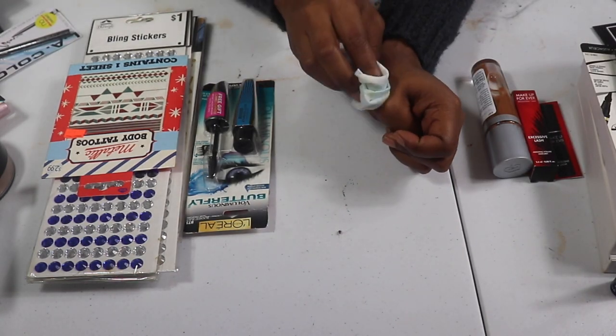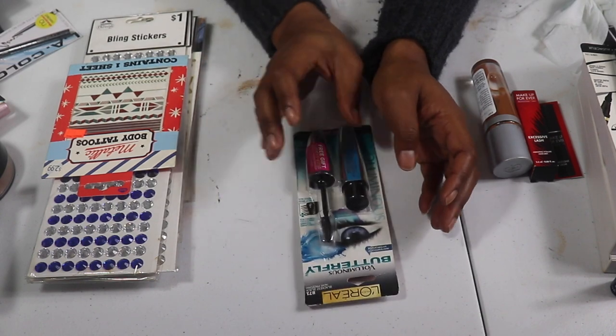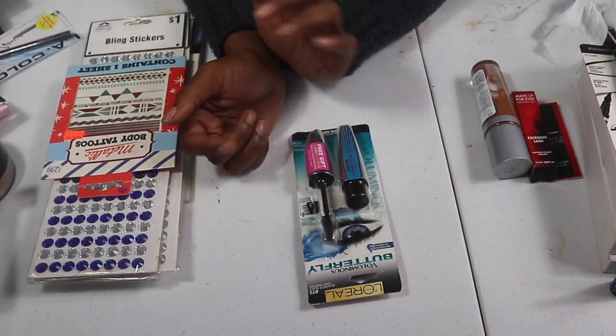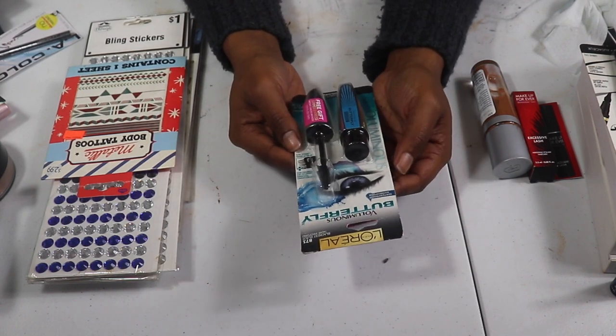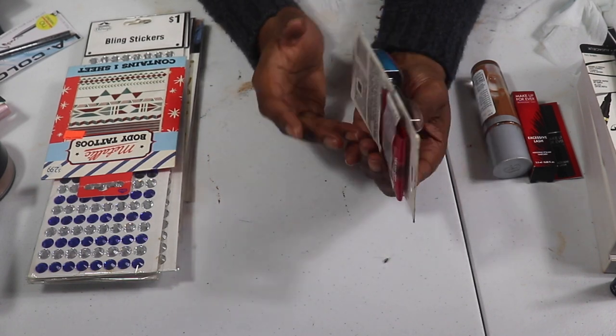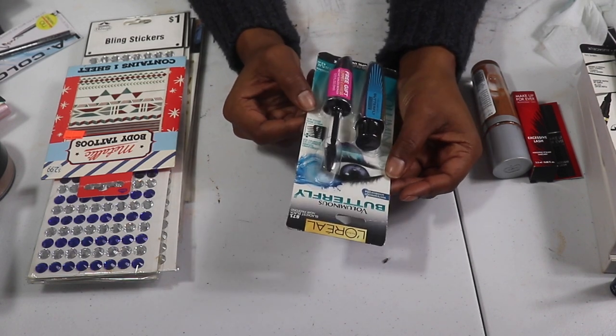I do have the L'Oreal Butterfly Mascara — the volumizing version. I've never tried this and I think I picked it up because it was on sale, so I'm going to keep this and try it out. There's also the Butterfly Waterproof Mascara — and you know I love waterproof mascara.